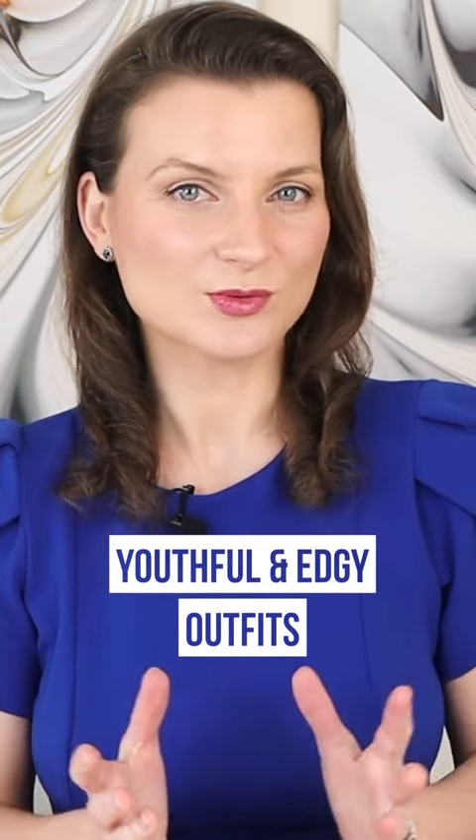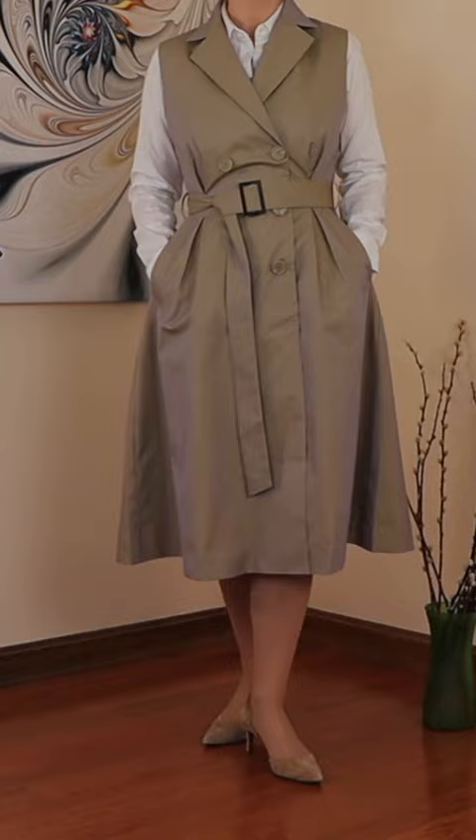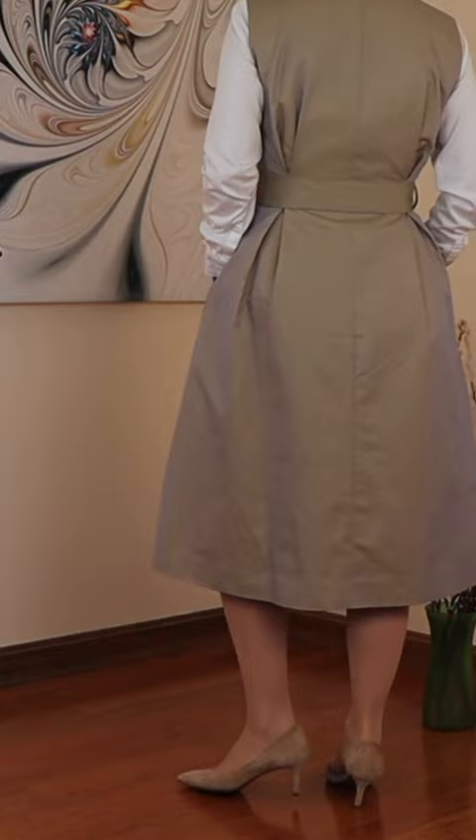One of the chicest ways we can look youthful is by adding a dash of edge to our outfits. The double-breasted long vest jacket — this piece reminds me of a classic trench coat, doesn't it? The sleeveless option is an interesting take on the traditional look without overdoing it.